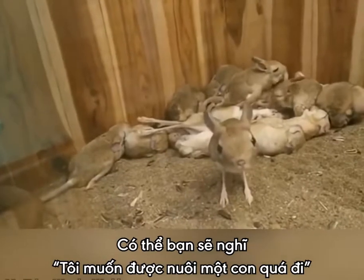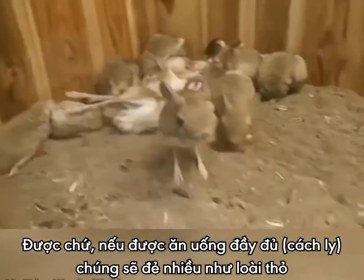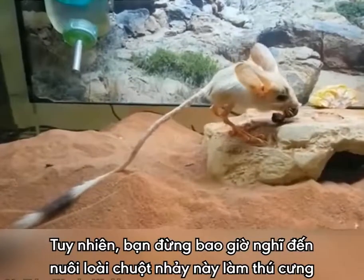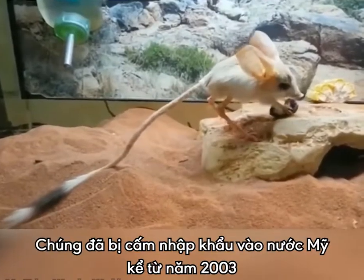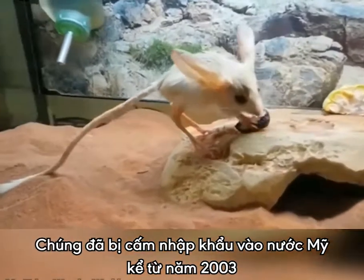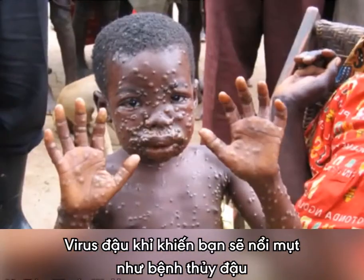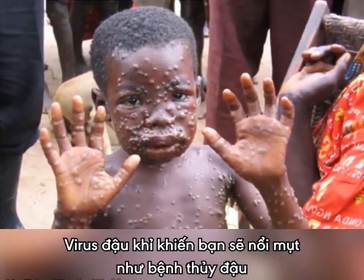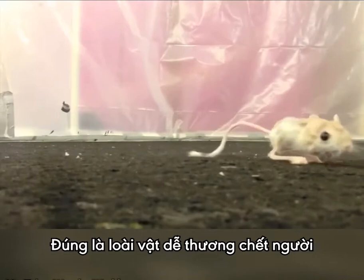Now, you might be thinking you want one as a pet — why not? If they are a rodent, they probably breed like rabbits, so enough for everyone. But don't go thinking you can have one. They have been barred from entering the United States since 2003, since they were associated with monkeypox. The monkeypox virus causes a disease similar to smallpox, but with a milder rash and a lower death rate. Cute but deadly.